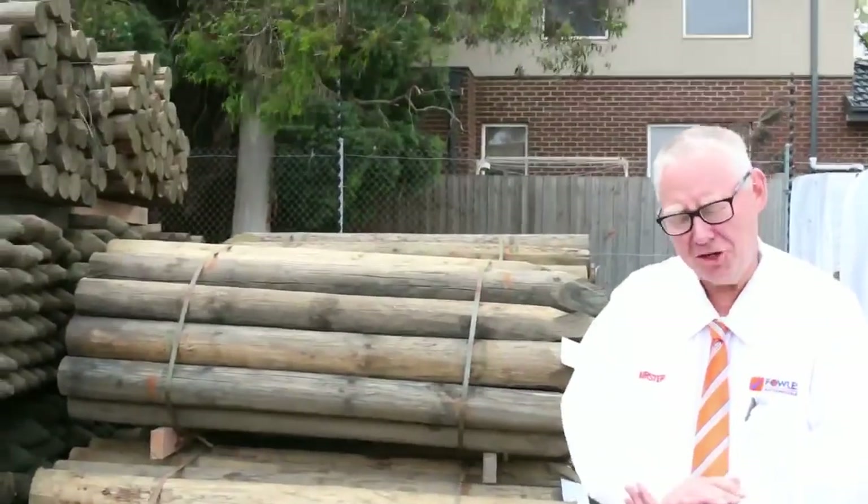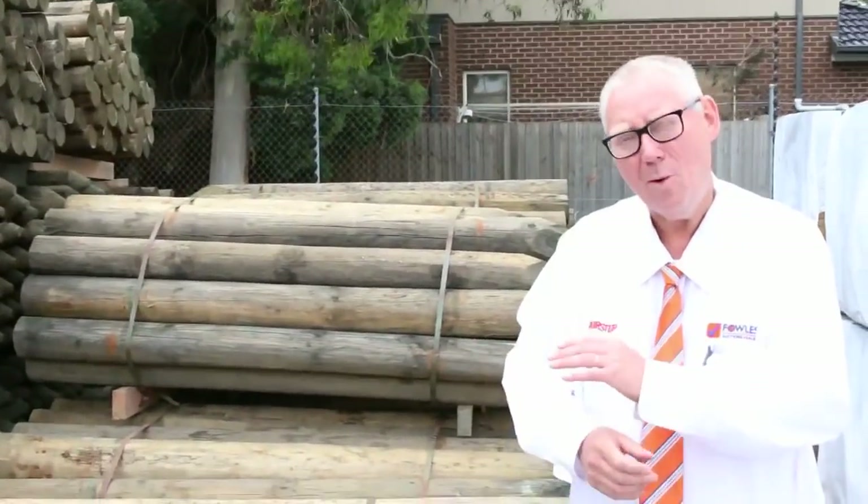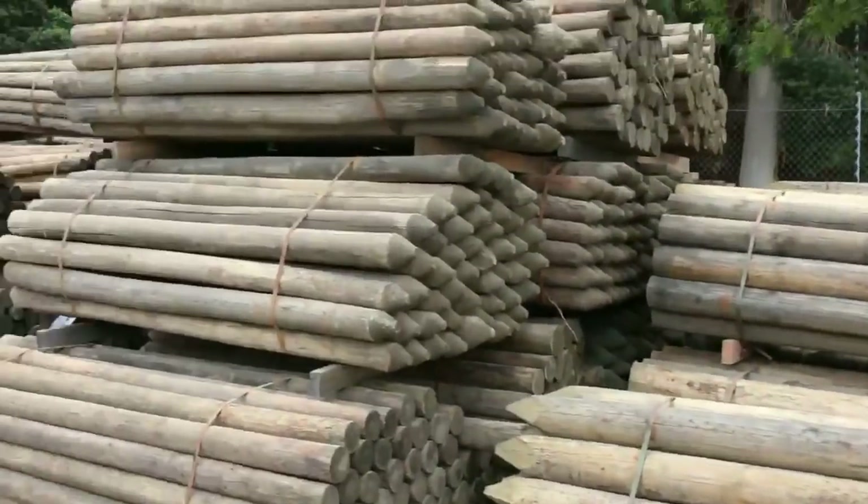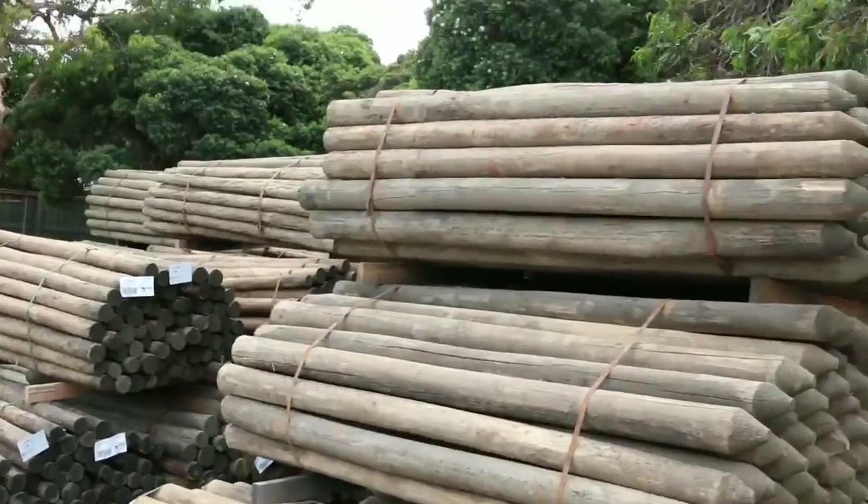G'day, Michael from Fowles here once again for the Tuesday afternoon preview for tomorrow's auction — Wednesday the 6th of December 2017 at 10 a.m. Another huge timber auction for you this week, let's go for a walk and have a look.